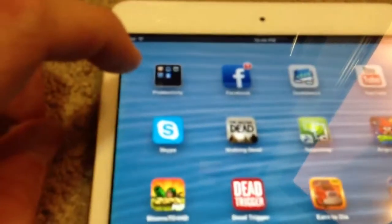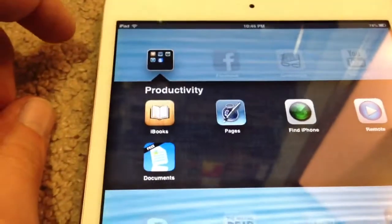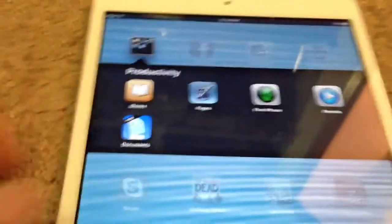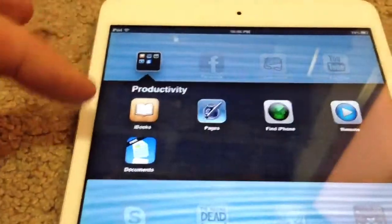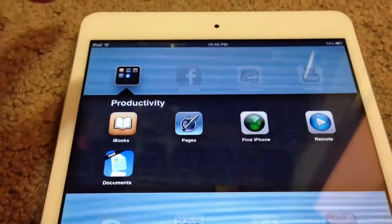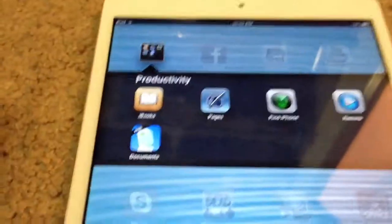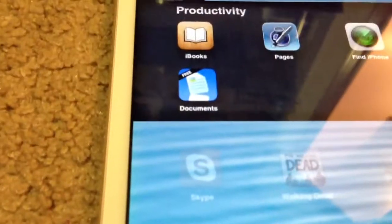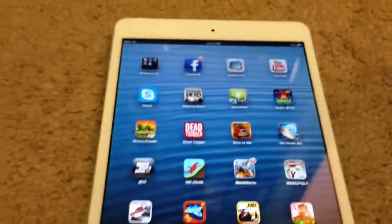In here I have iBooks, Pages, Find My iPhone, Remote, and Documents. I use this for school a lot, so I have Pages and Documents — Pages for actually typing up stuff and syncing it with my iPhone and iCloud. And then I have Documents so I can email it to my teachers without having to do any conversions.